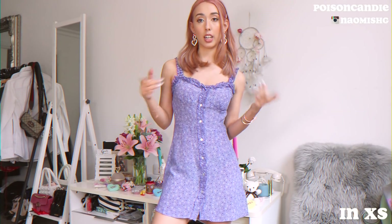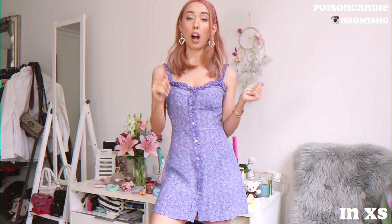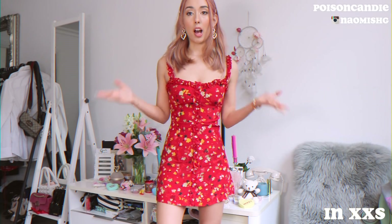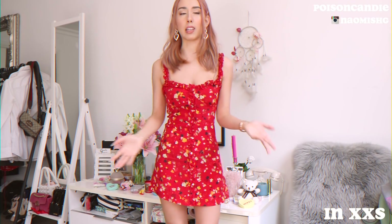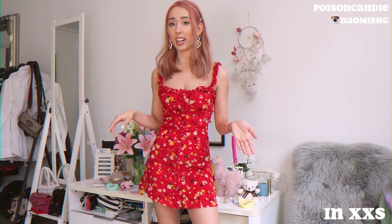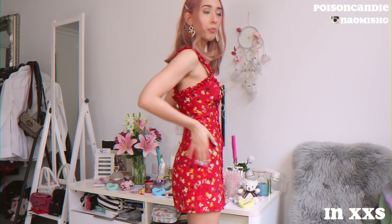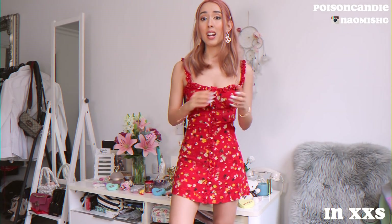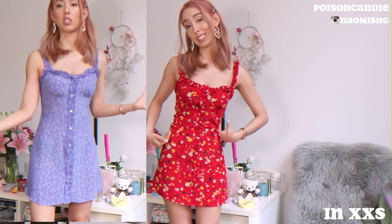I also have a red one I bought last year in the same style, but I got that one in the XXS, so I'll try that on for comparison. That's the XXS — as you can see it's much shorter and more form-fitting, definitely tighter especially around the chest area. It still fits me, but it depends on whether you want it floaty or tighter. If you have a bigger waist, the extra small is probably better, because the XXS is really hugging my waist. If you have bigger boobs too, XXS will not be for you. And honestly it's pretty short — if the wind blows you can literally see my butt.